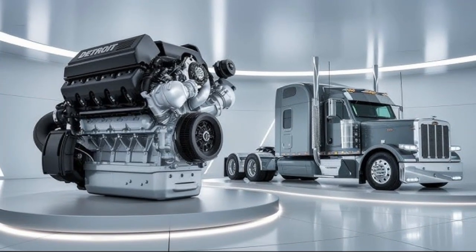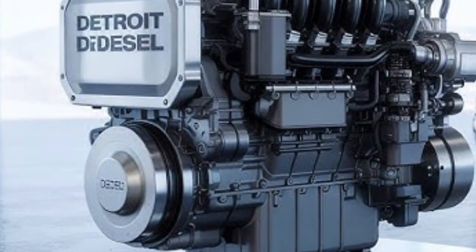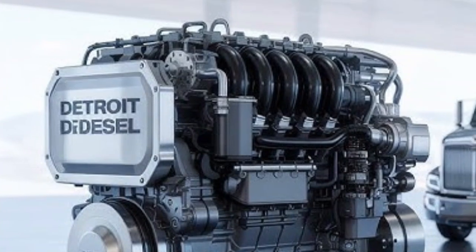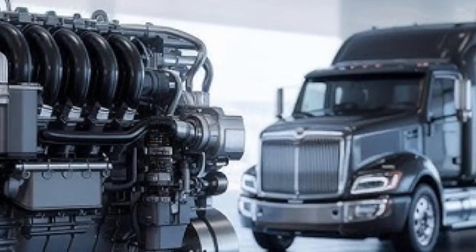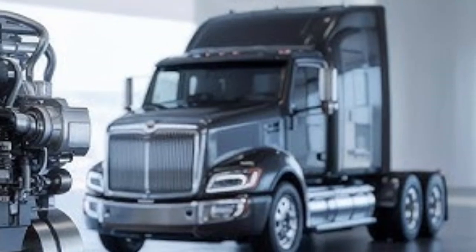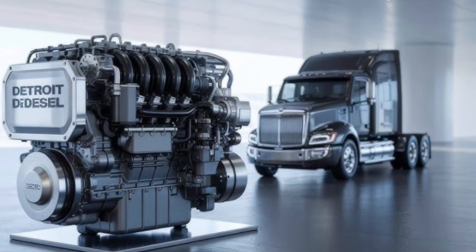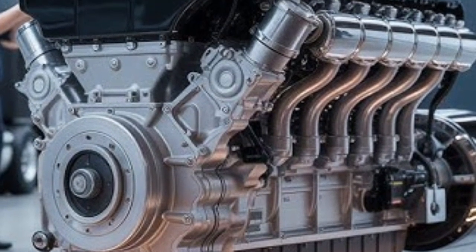Technology integration is another area where both engines shine. The DD16 is part of Detroit Connect, an integrated telematics platform that tracks vehicle health, fuel usage, driver behavior, and maintenance alerts. It even provides over-the-air updates and real-time diagnostics to reduce downtime. Similarly, Cummins offers connected solutions with the N16, providing remote monitoring, performance data, and predictive maintenance scheduling. While both platforms are robust, Detroit's system may feel more seamless if you're already invested in Freightliner or Western Star trucks, whereas Cummins' solution is more platform-neutral, making it easier to adopt across mixed fleets.